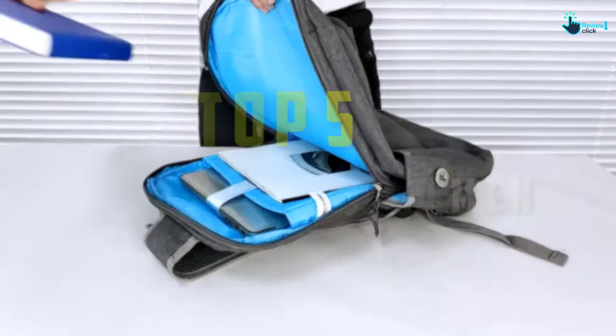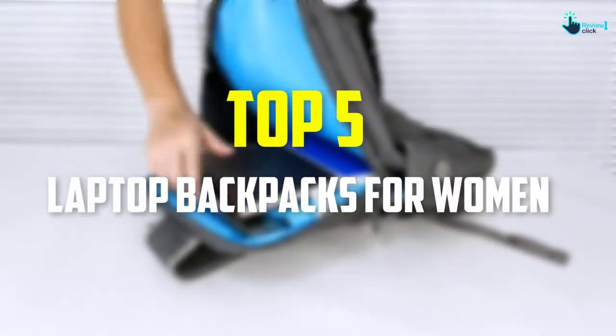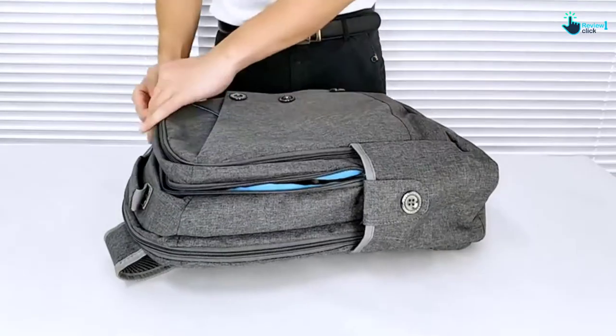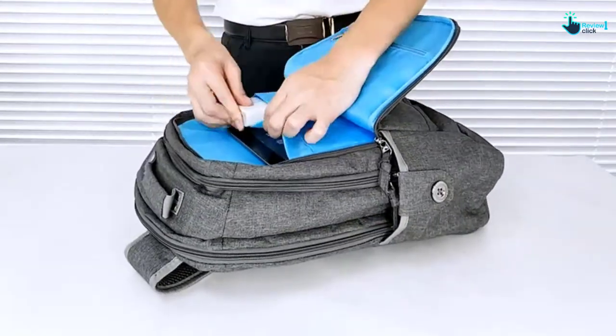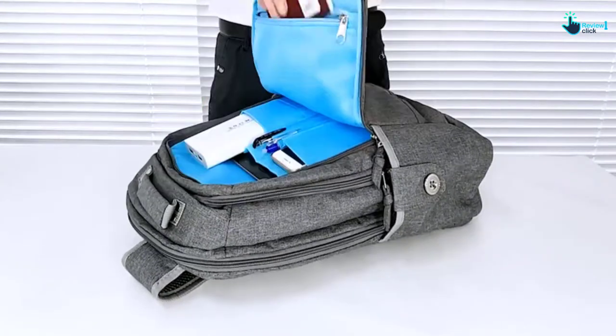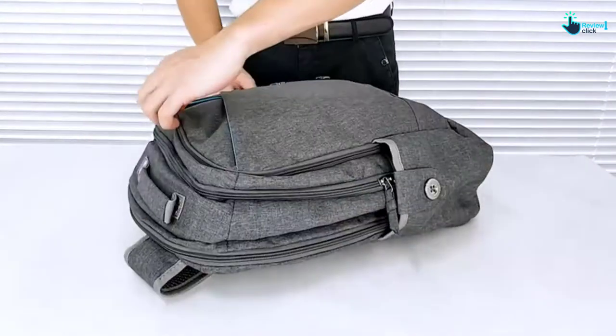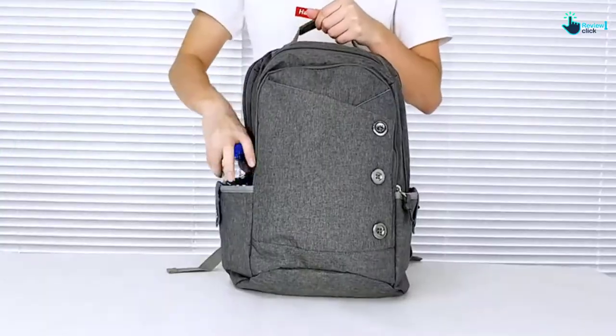Hey guys, in this video we're gonna be checking out the top 5 best laptop backpacks for women that are available on the market for their true quality. I made this list based on my personal opinion and hours of research, and have listed them based on popularity, quality, price, durability, user opinions, and more.